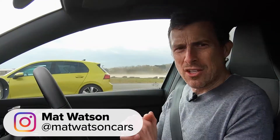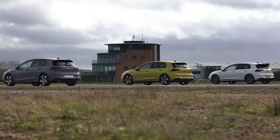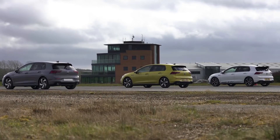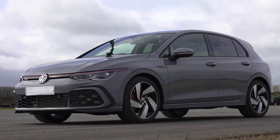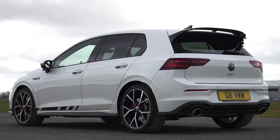Hi everyone, Matt Watson here from CarWow. So I've got an interesting question for you. What will happen in a drag race between three different versions of the Volkswagen Golf GTI? I'm sitting in the normal GTI. Next to me is the diesel version, also known as the GTD. And next to that is the high-performance version, the GTI Club Sport.